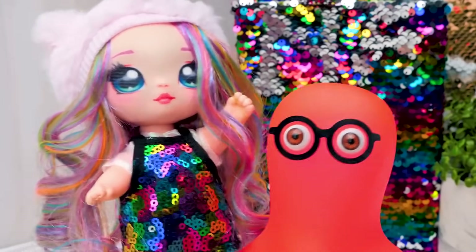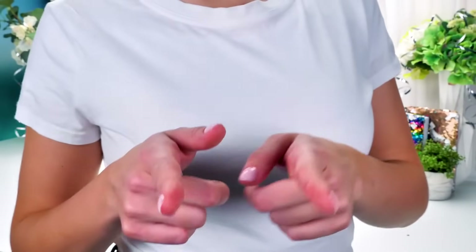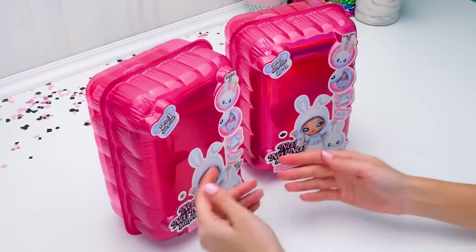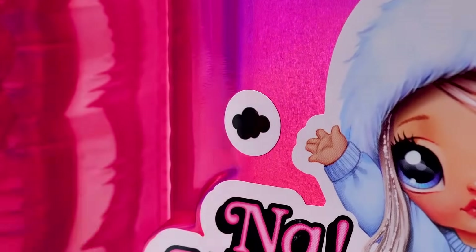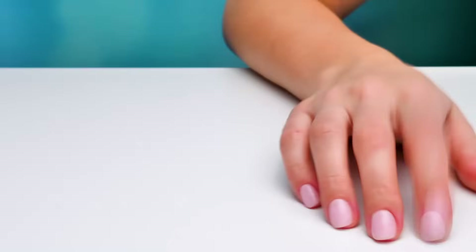Guys, if you haven't seen our previous videos about Na Na Na dolls, you can find them on our channel! I'll go and bring our dolls back — stay tuned! I found these two boxes — let's open them up! Sue, please let me pick one — I've been waiting so long! Sure, it's your turn anyway! Which one do you like most? This one — with the cloud sticker! I thought so! In the meantime, I'll deal with this box!